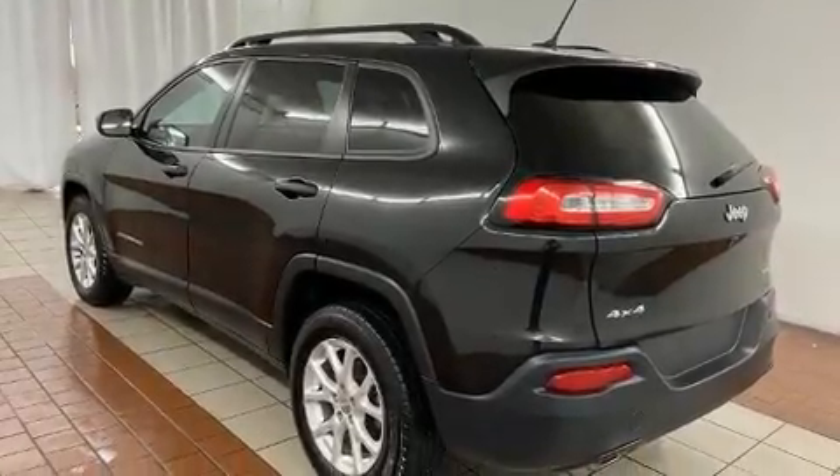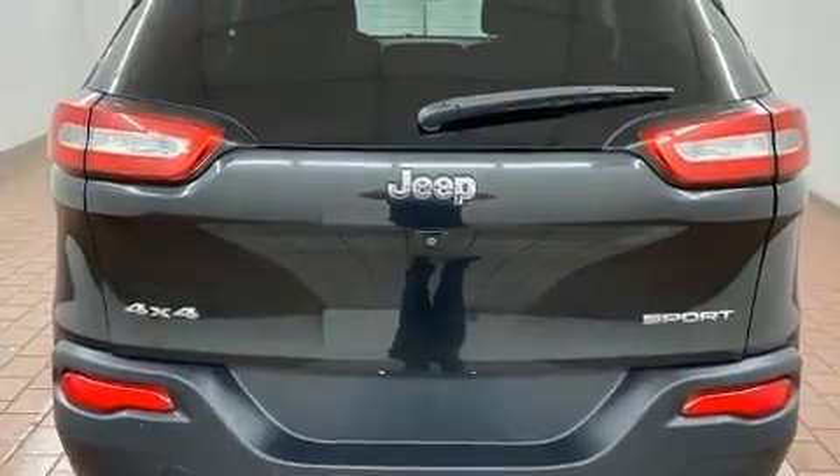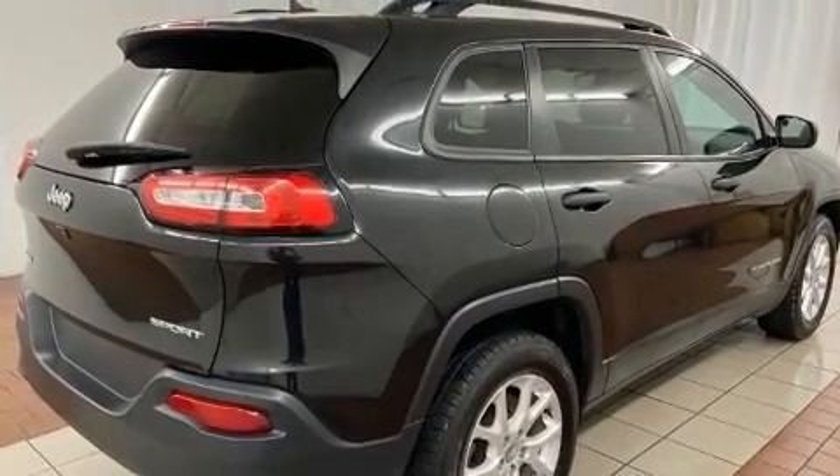Step into the 2016 Jeep Cherokee. Jeep infused the interior with top-shelf amenities such as delay off headlights, one-touch window functionality, remote keyless entry, and much more.